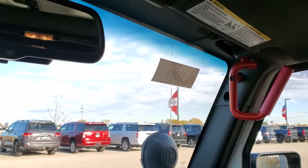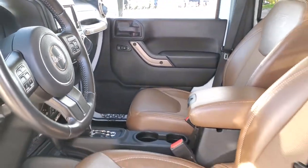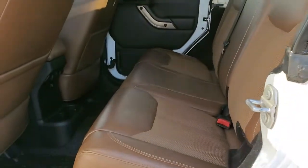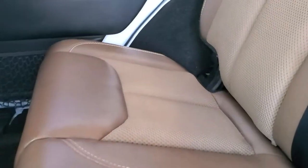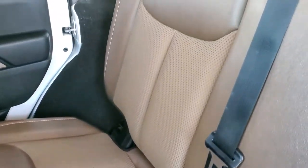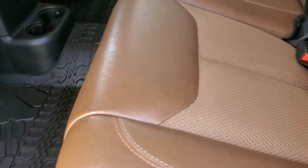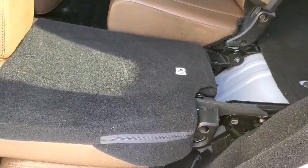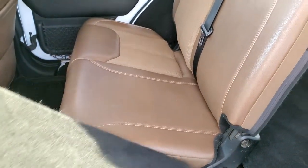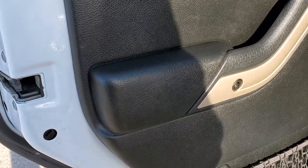There's an auto dimming mirror. Taking a quick look at the back seats — they're in just as nice condition as the fronts. No rips or tears back here. It does have the LATCH child safety system for any child car seats you may want to put back here. There's an all-weather floor mat as well. These seats do fold down — they go almost completely flat, which is nice to haul extra stuff.